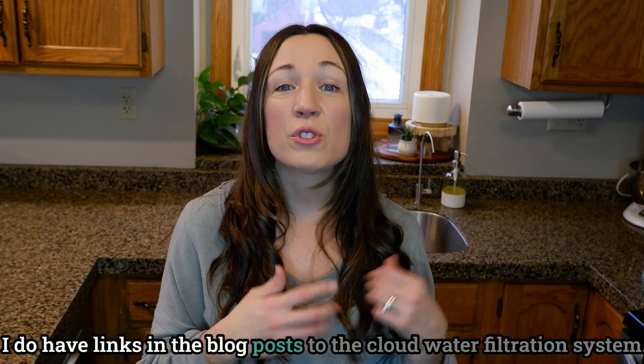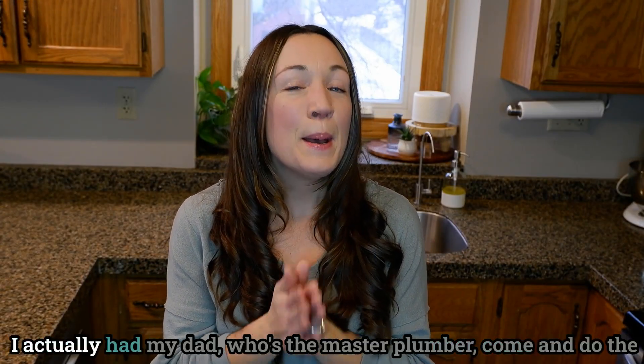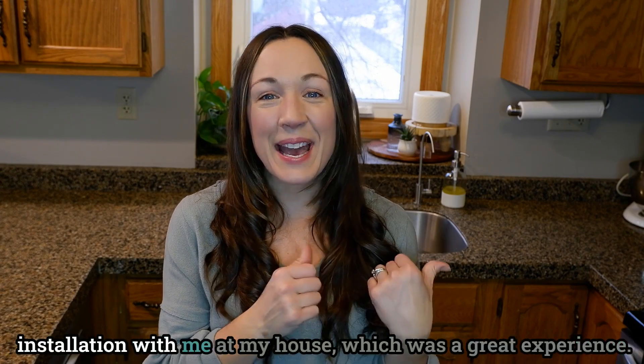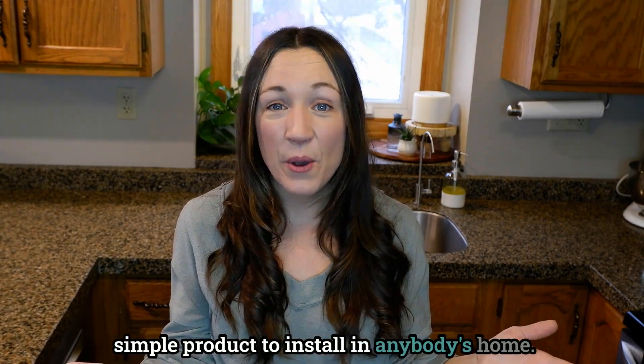I do have links in the blog post to the Cloud water filtration system. I also loved how easy it was to install. I actually had my dad, who is a master plumber, come and do the installation with me at my house, which was a great experience. We both thought that it was a really simple product to install in anybody's home.